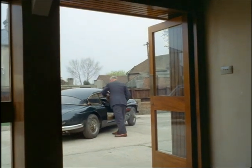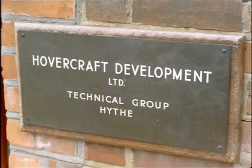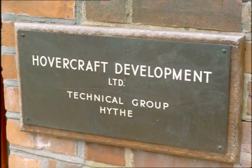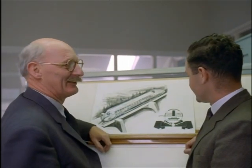But what has happened to the hovercraft since then? Today, as technical director of a government-financed company, Mr. Cockerell is responsible for keeping Britain in the lead of an exciting new business — the hovercraft industry.